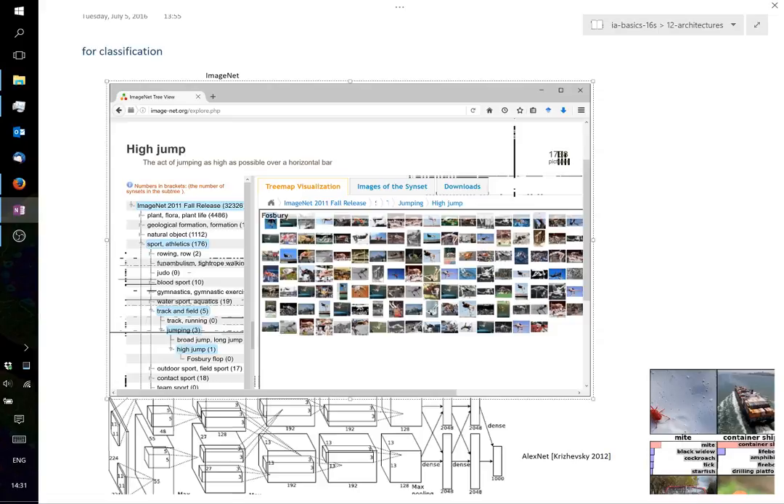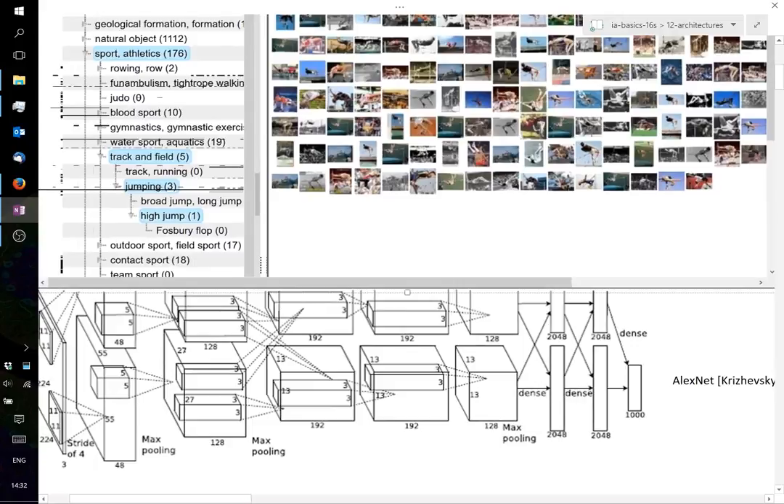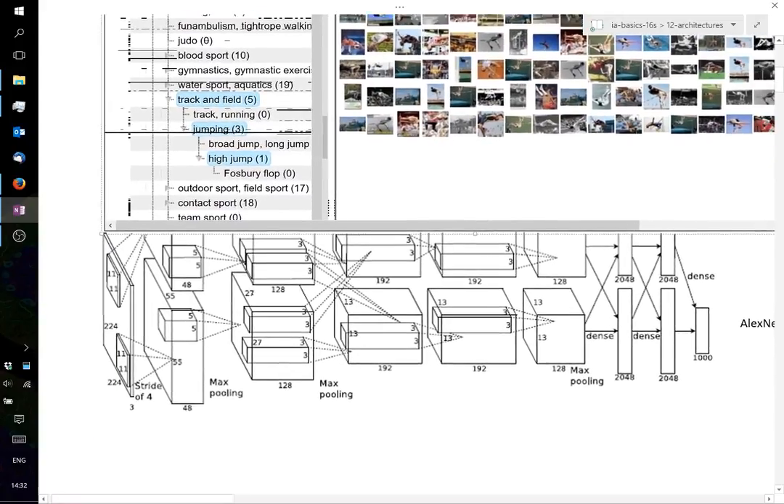In the same challenge, the best error rates now have been around 4%, which is below the human error rate. In the latest editions, the challenge has moved beyond image classification to detecting multiple objects in the same image, giving precise locations, and interpreting scenes. The winning contribution at the time was AlexNet from Hinton's lab.